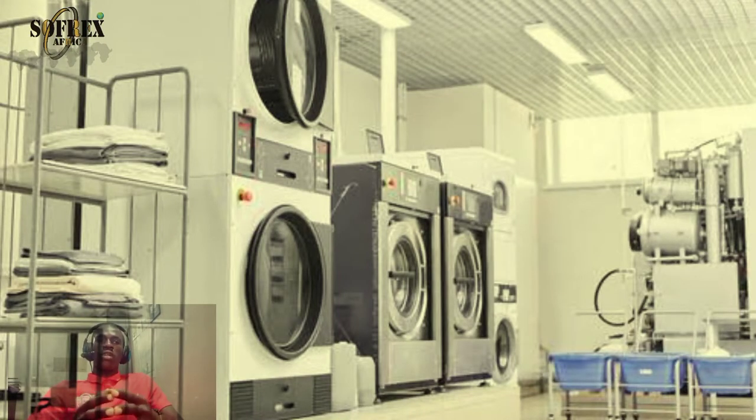A washing machine and dryer can cost in the range of 190,000 to 250,000 naira — go for ones that will last long without developing faults. A generator should cost around 100,000 naira and above; make sure it can power all your machines. For ironing, a steam iron is more advisable. If you don't have money for machines right away, you can start with hand washing and save up to buy equipment later.